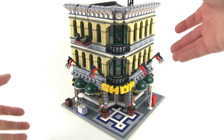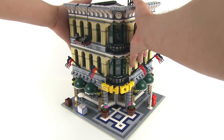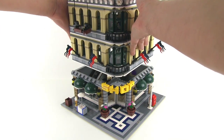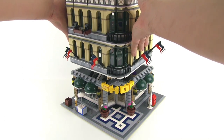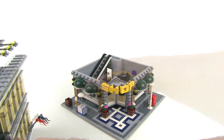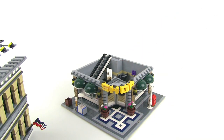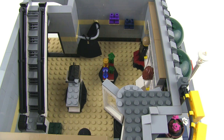Speaking of the inside, let's start looking at the interior. To do that we'll just remove the upper floors — both upper floors. There are no studs attaching them; it's just their own weight holding them in place with a couple of small things to keep everything situated so it doesn't slide off, but otherwise all tiles on top.